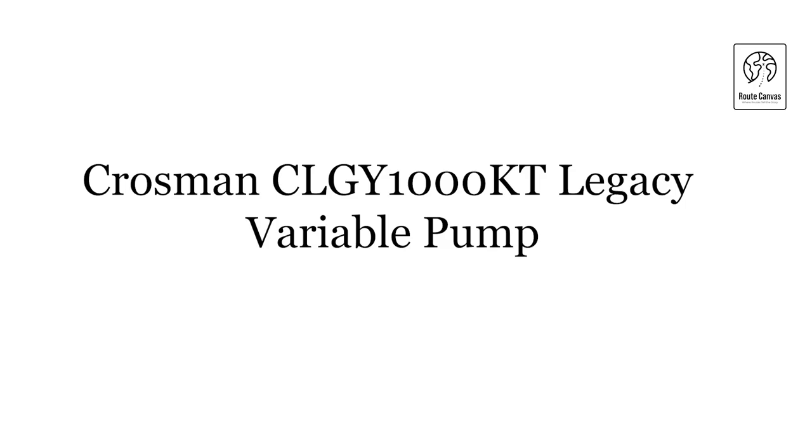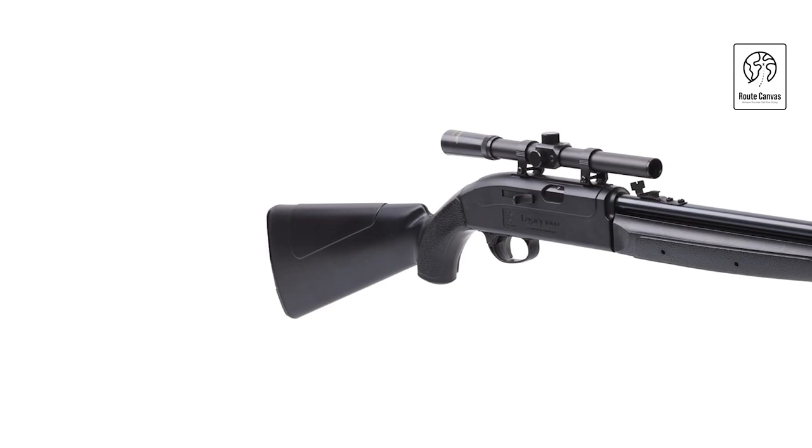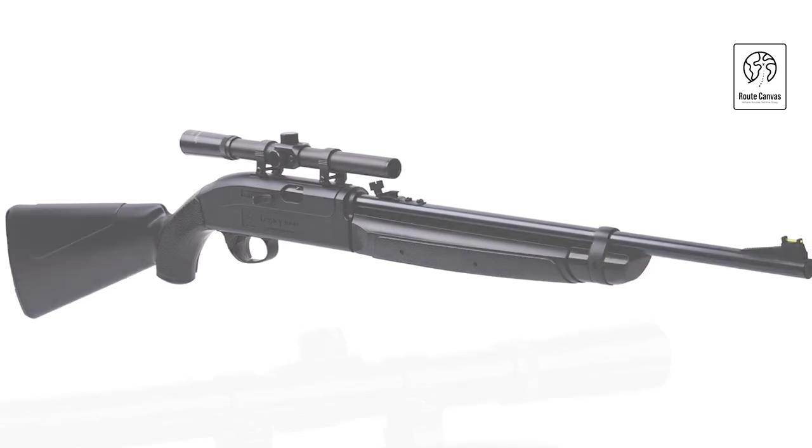Crosman CLGY 1000 KT Legacy Variable Pump. The Crosman Air Rifle combines durability and functionality with its waterproof synthetic design, featuring a rifled steel barrel, a built-in BB reservoir, and a side-load pellet chamber for convenience.